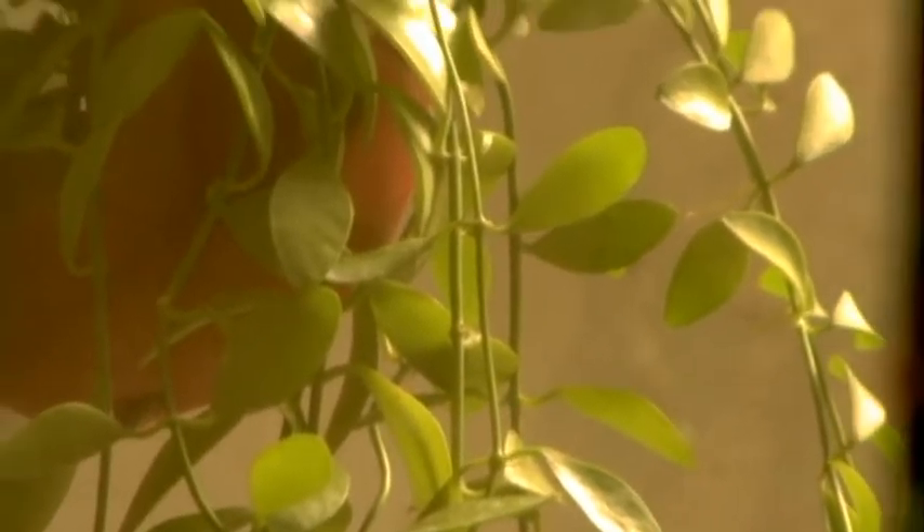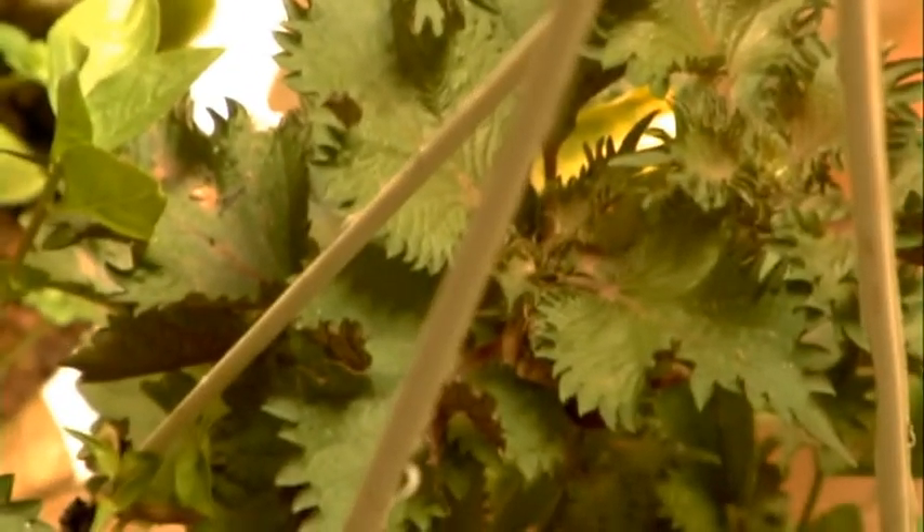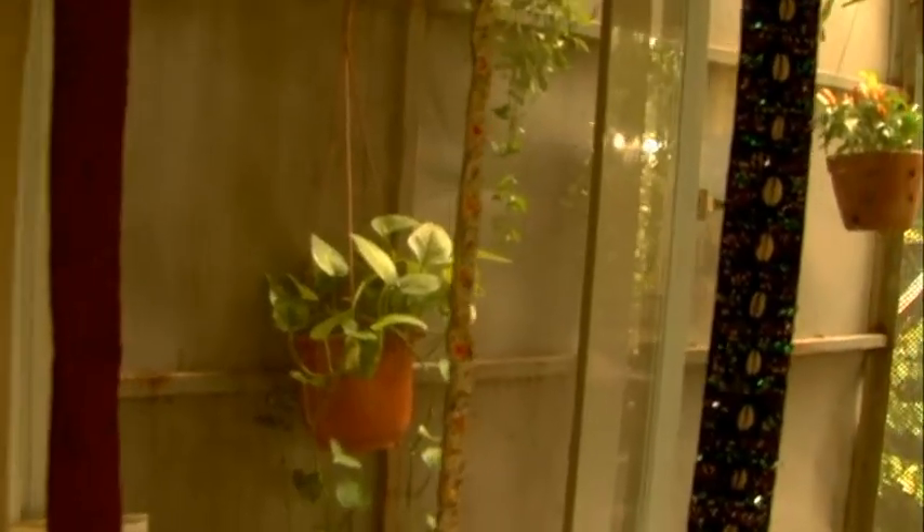We've got some other herbs and things here. And down below you can see there's also other stuff. We've got mint growing down there. And then just some normal, regular, not quite so useful plants, just to make the place look nice. And I think it's fantastic. I'm very, very happy.